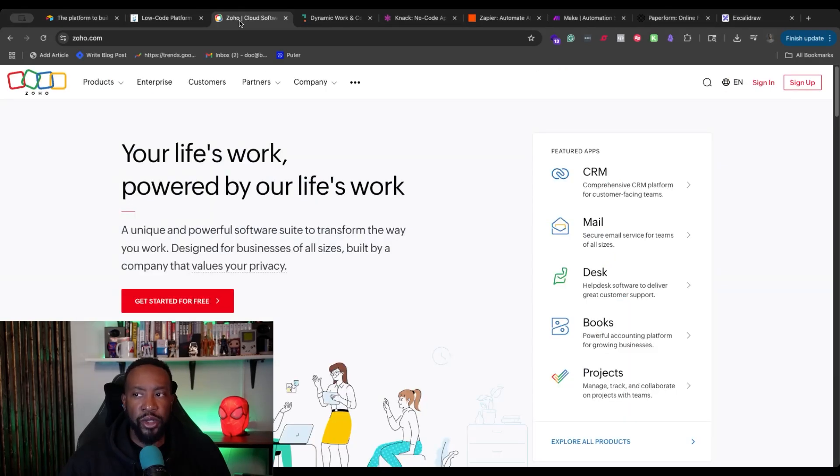Next, we're going to be looking at Zoho. Zoho allows you to do a lot of different things. I would look at this almost like Lego blocks — there are so many things in the Zoho ecosystem.